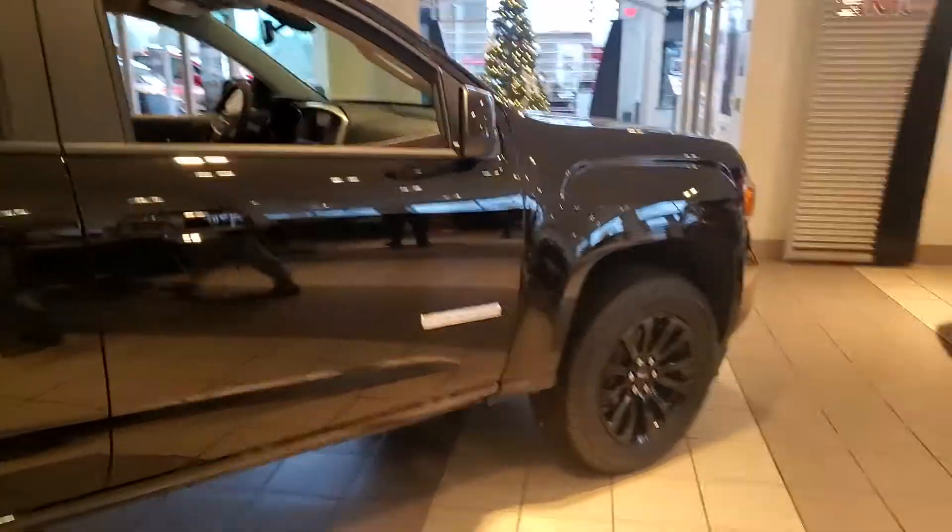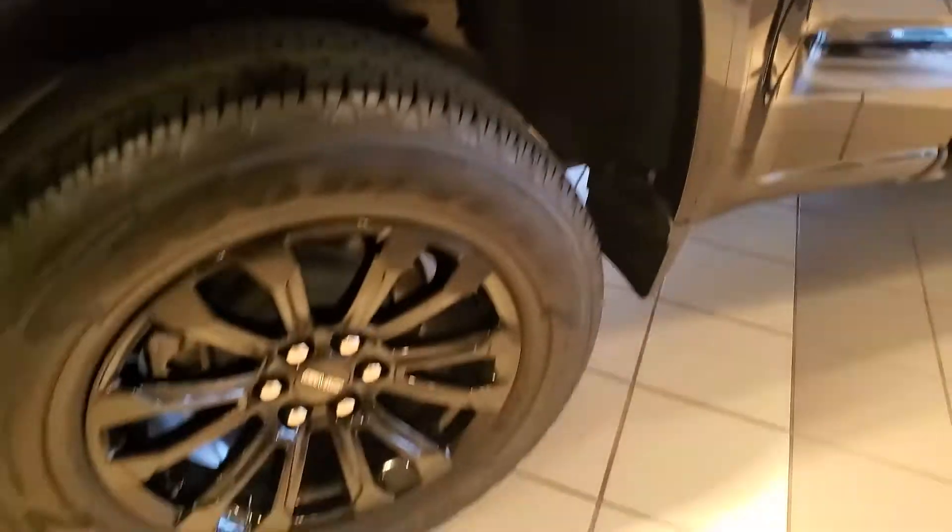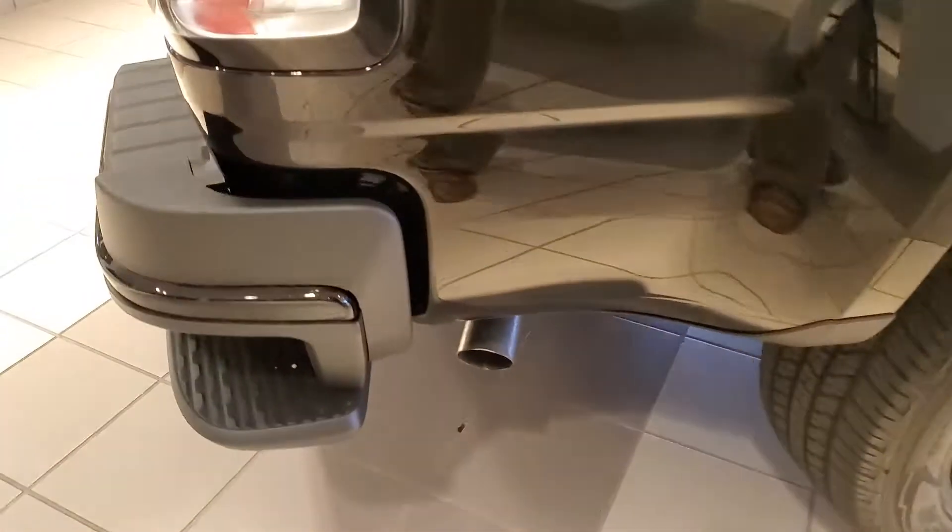The 2021 GMC Canyon Elevation — black on black on black on black, which is really, really nice with the bumpers and everything.